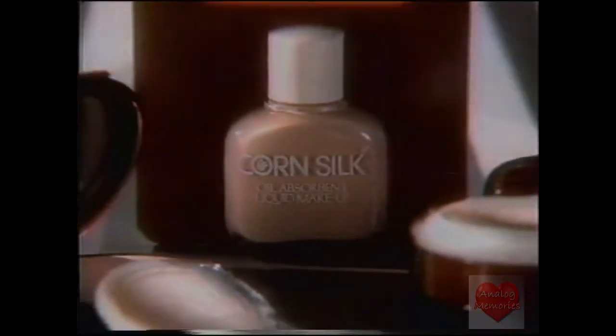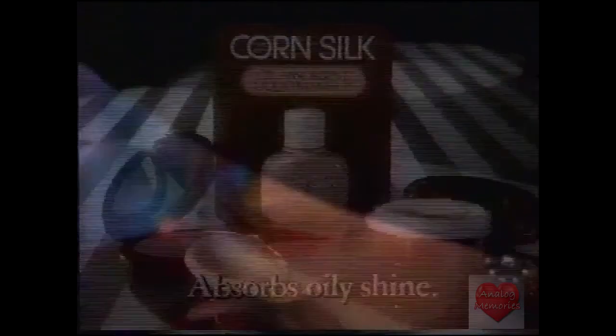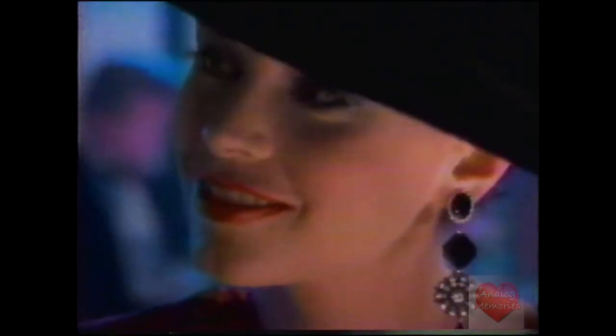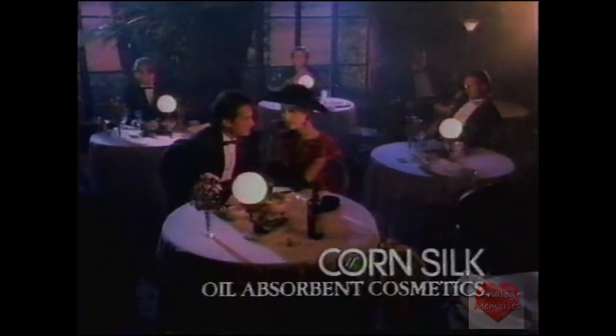Corn Silk. Even our liquid contains the same unique ingredients that make our powder absorb oily shine. So use Corn Silk for natural-looking color and coverage that keeps the shine off your face and you at the table.